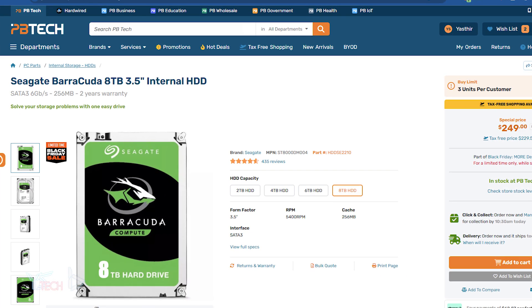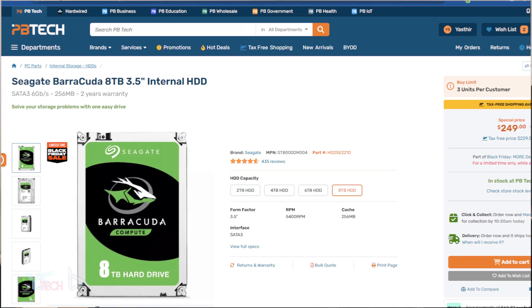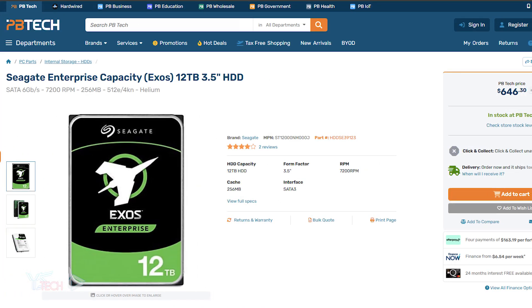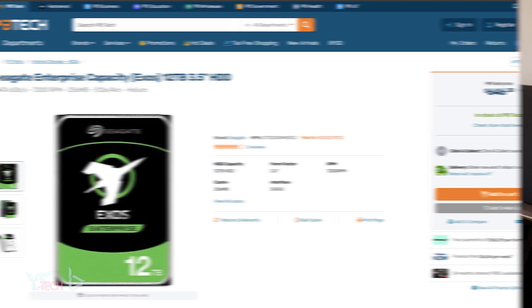A similar 12 terabyte IronWolf NAS is $499 on special, and an actual Seagate Exos 12 terabyte could be up to $646 New Zealand dollars.